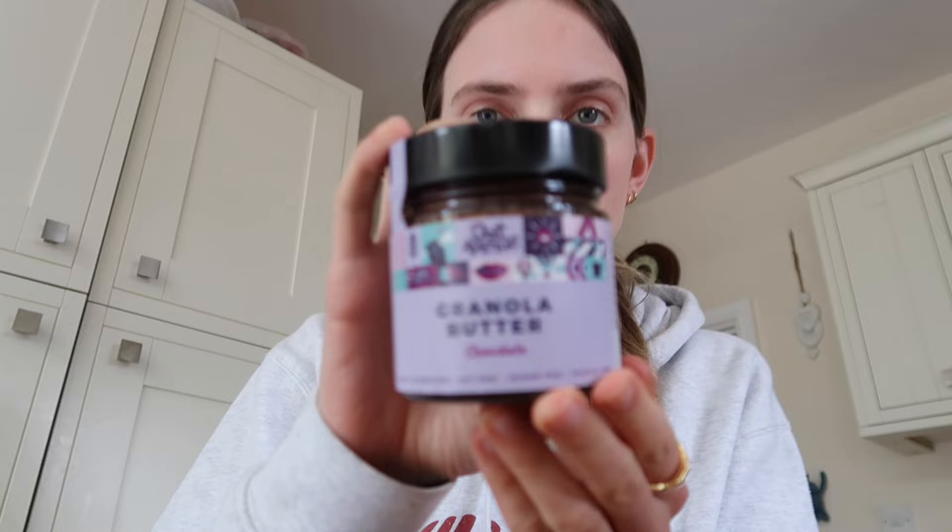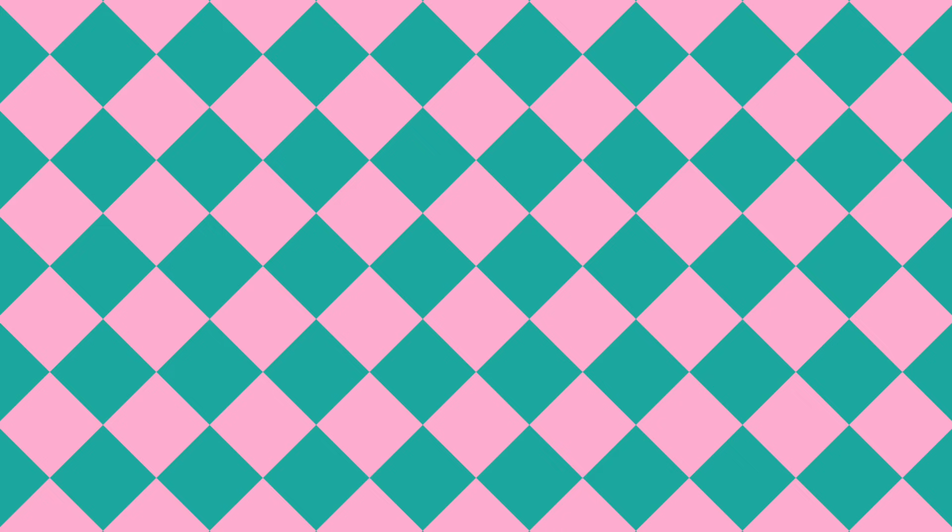There's this granola butter that's only available in America and I've wanted it for so long — they've been around for about three years but you can't get it shipped to England. However, I think an English brand has come up with their own version. This is granola butter — they have different flavors including a chocolate one. I see this all over TikTok. I found this English version and I'm really intrigued — it's made with oats, sugar, and cocoa powder.